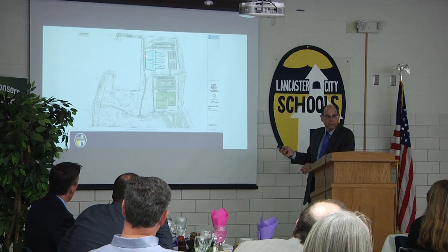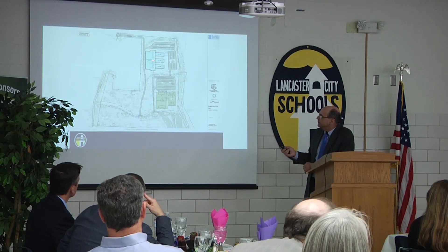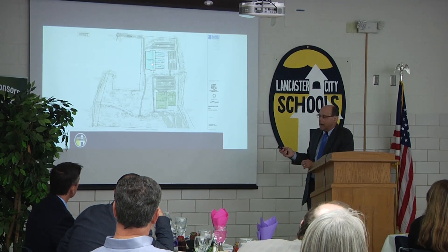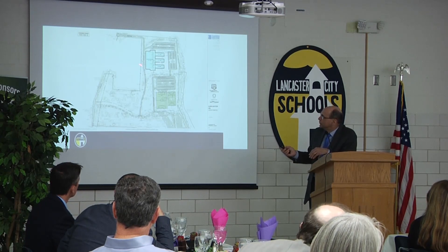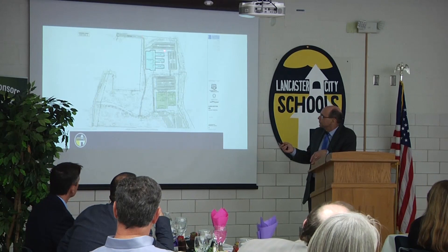This is a potential footprint of what the new building could look like — notice I said could. The entire new building will be built back on these existing athletic fields, and that will house all of the programs that we have in Lancaster City Schools. All of the career tech programs currently here at Stanbury will move under roof here. You've got parking for the building.